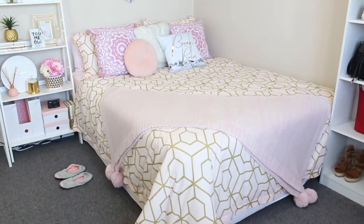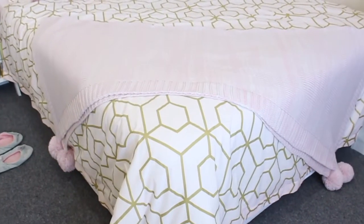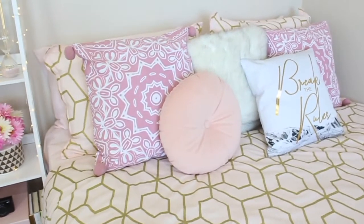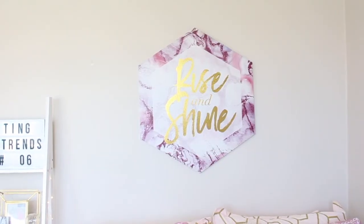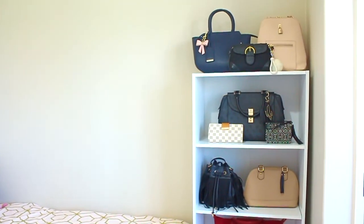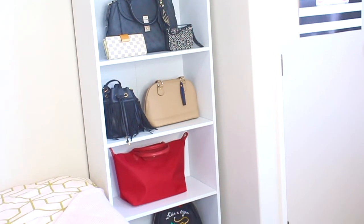Moving on to my bed — it's a queen-size bed with pink linens and cushions. I bought these things from Briscoes, Spotlight, Warehouse, Farmers, and Kmart. Above my bed is a frame that says 'Rise and Shine.' I also have a corner here in which I placed a small cabinet that holds some of my bits and pieces.